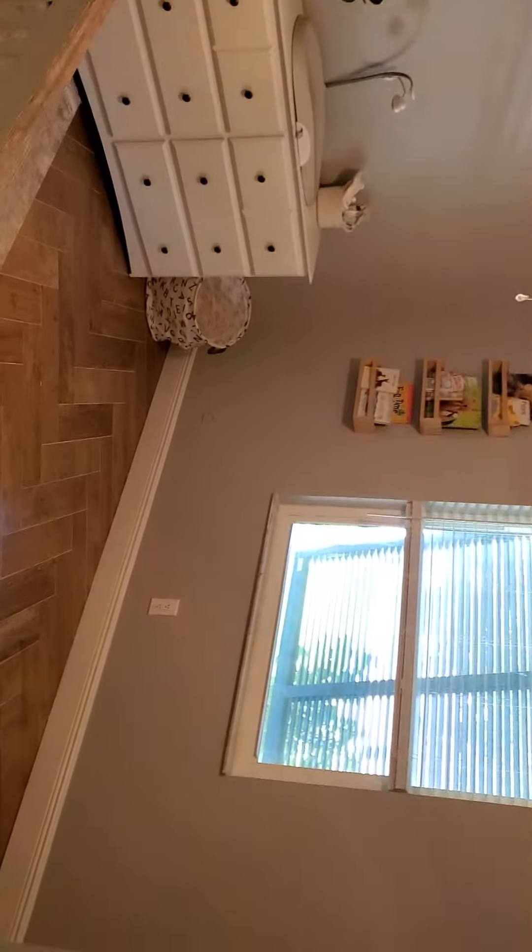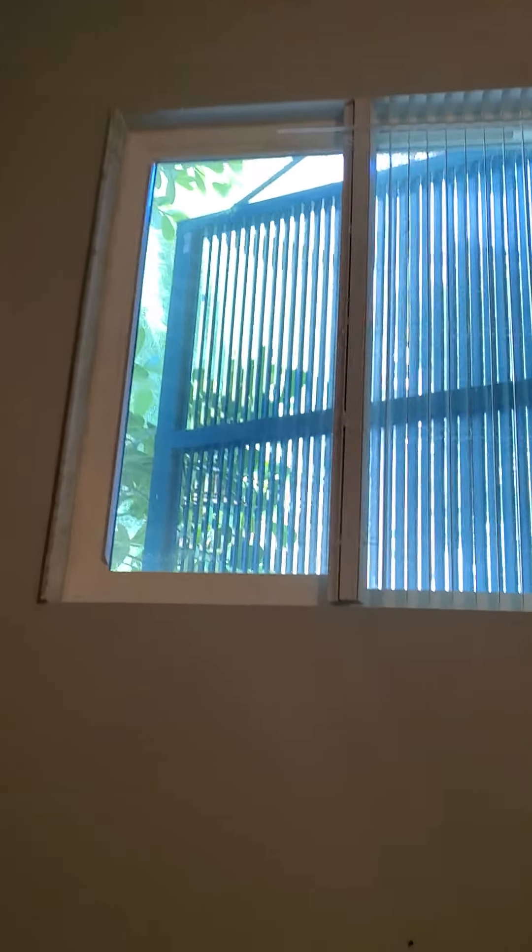Bedroom number one. There's your Bahama shutters — that's what they call them. Scrape ceiling.